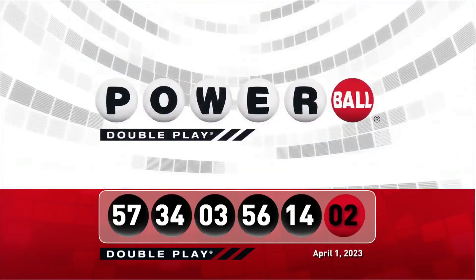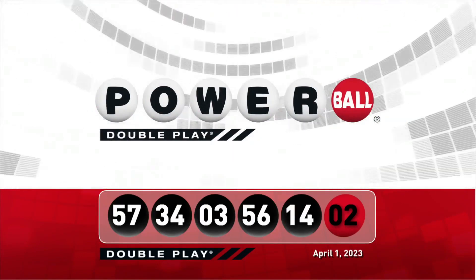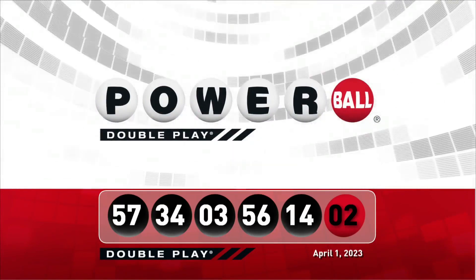Let's take another look at tonight's winning DoublePlay numbers. Don't forget, there are 9 ways to win with DoublePlay. We'll see you back here Monday night, right after the Powerball drawing.